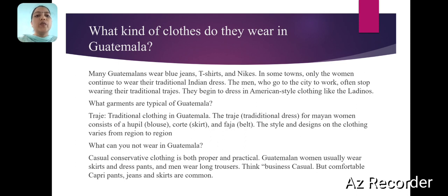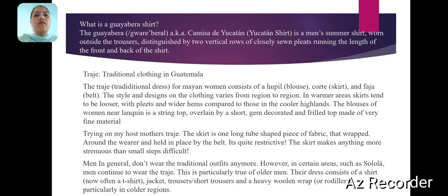What can you not wear in Vatmelons? Casual conservative clothing is both proper and practical. Vatmelons women usually wear skirts and dress pants, and men wear long trousers. Think business casual, but comfortable capri pants, jeans and skirts are common.